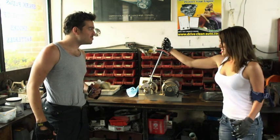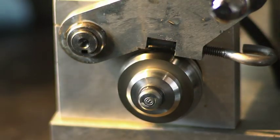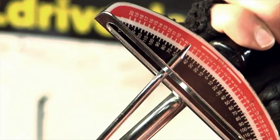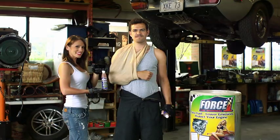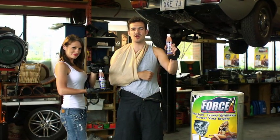Let's see if Force One can beat these muscles. Force One engine treatment produces 42% less resistance than the leading competitor. It says it right here — approved by an accredited petroleum laboratory's lab report. That's official. The facts are right in front of you. Smarten up and choose Force One for your engine.